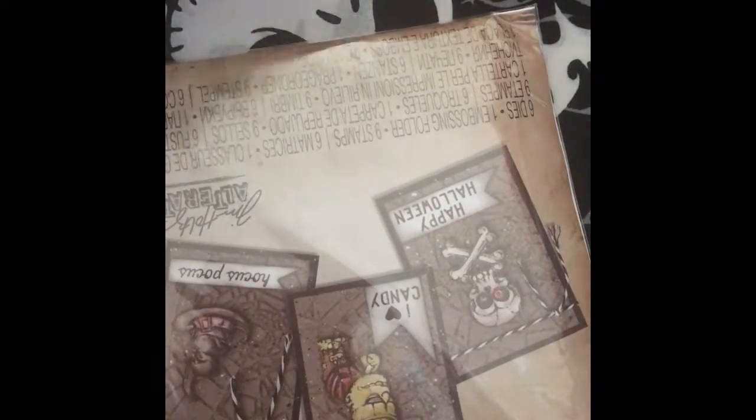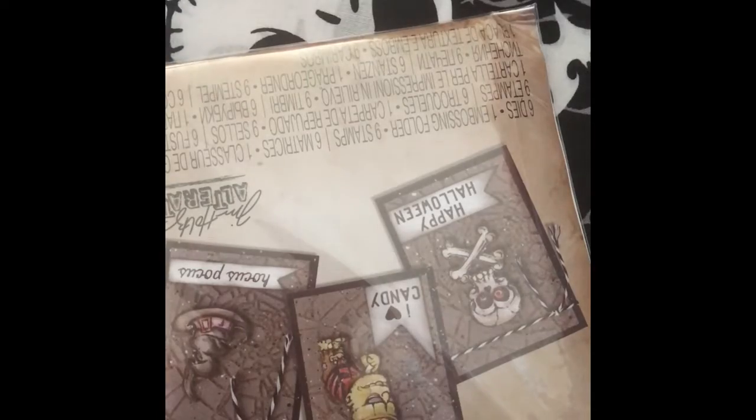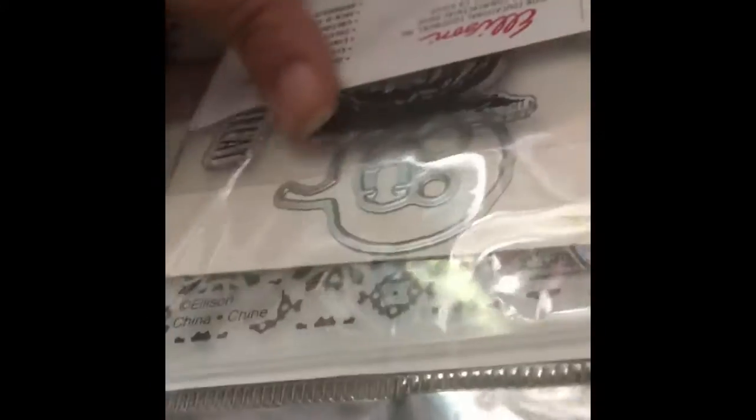I picked up these die cuts from Tim Holtz. I saw them and I thought they were really cute and I wanted to try and see what I could come up with. I like the fact that everything is in there — you get the stamped stencil.